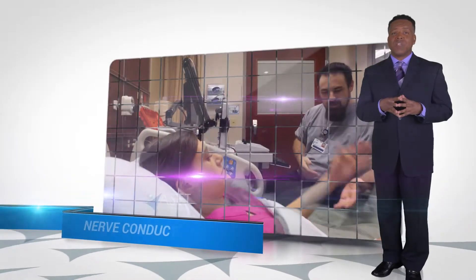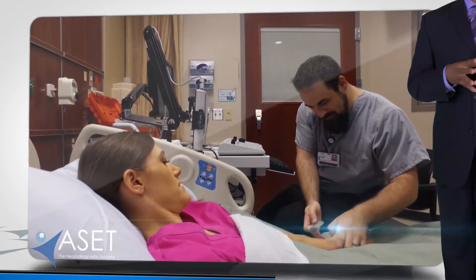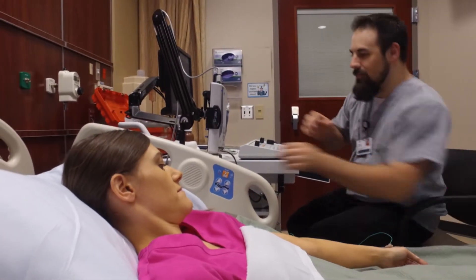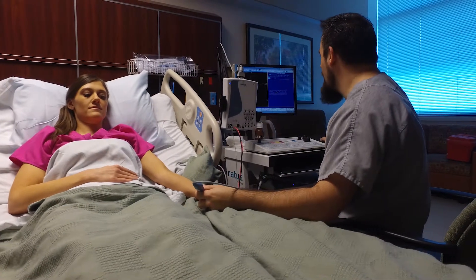Nerve conduction studies evaluate peripheral nerve function. These studies are performed by placing electrodes in positions on the skin and then delivering an electrical signal to the correct nerve to produce a response. Nerve conduction studies are typically recorded on patients either in the outpatient or the inpatient setting.